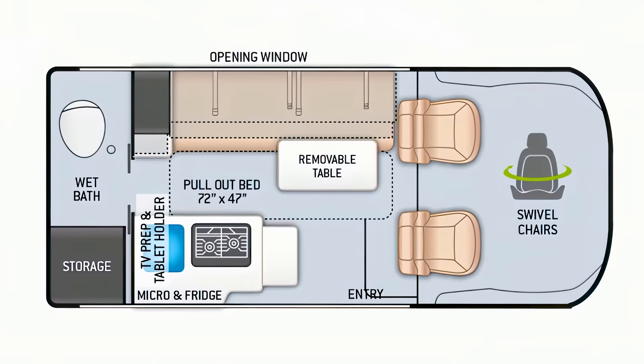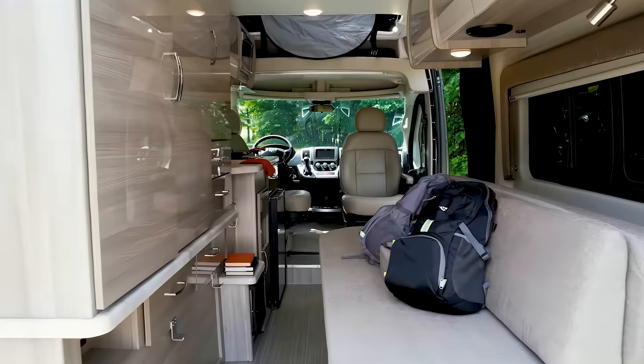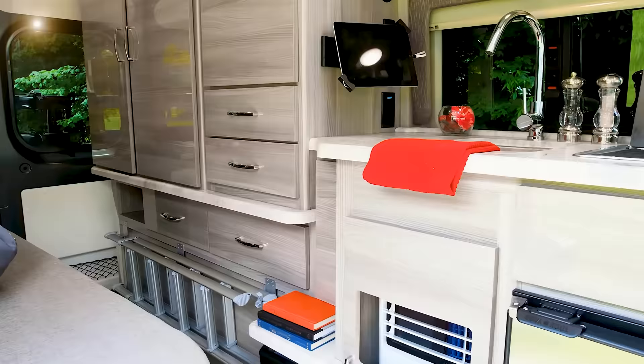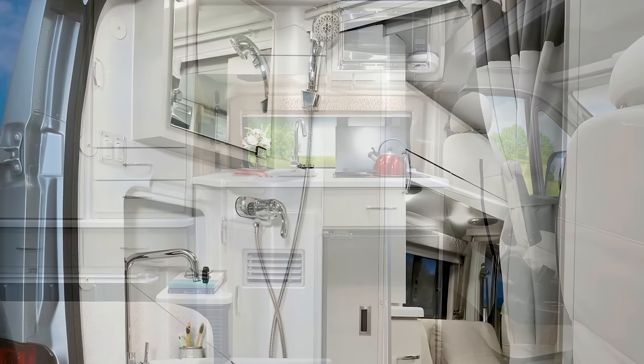While the 18T layout does away with the bathroom, it has enough space for a fully-equipped kitchen that comes with a two-burner gas cooktop, microwave, and 12-volt electric refrigerator. On the other side, the 18M layout trades kitchen space for a wet bathroom with an RV shower-toilet combo.